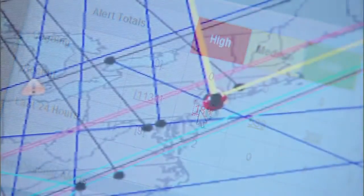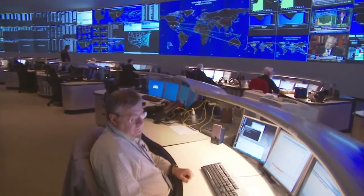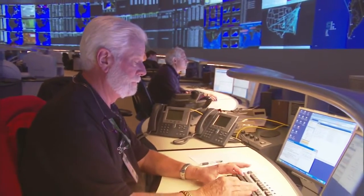Security breaches or other unexpected interruptions can happen anytime to anyone, whether your business is large or small. Analysts have found that companies who monitor and analyze security-related data can react to possible security incidents significantly faster than companies who don't.